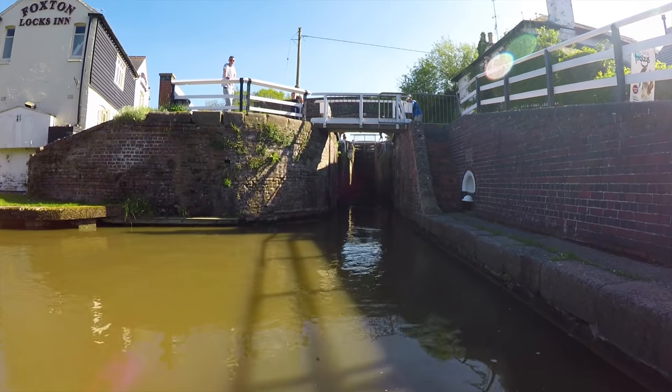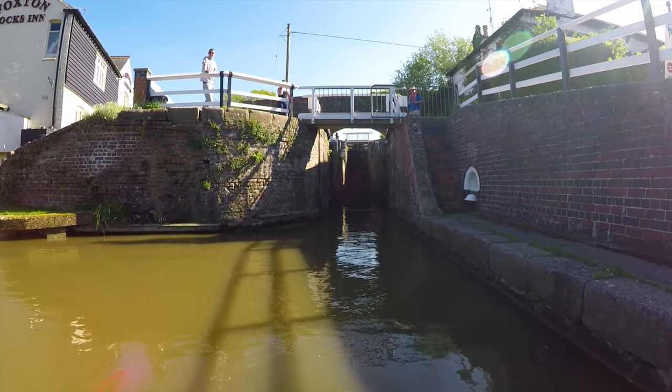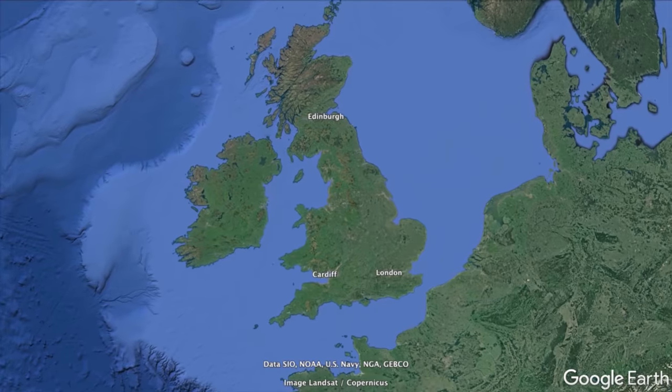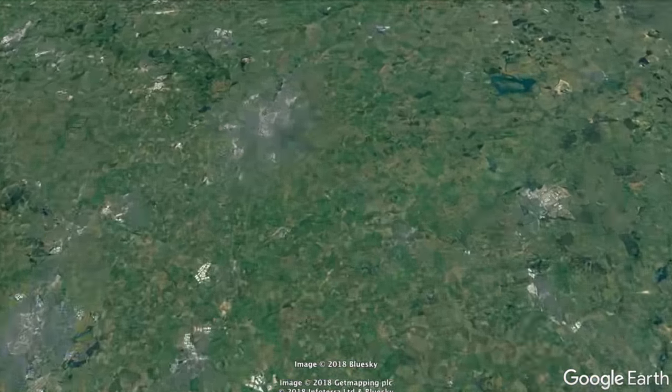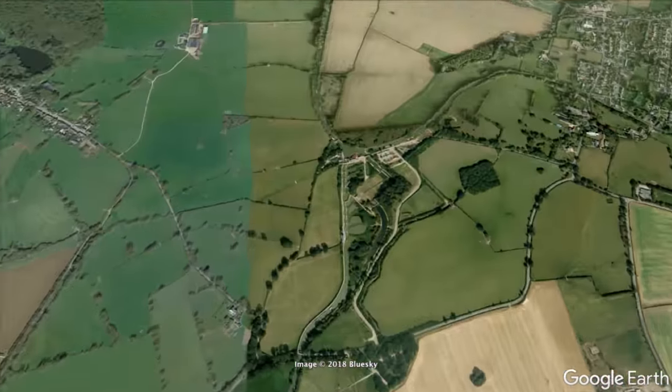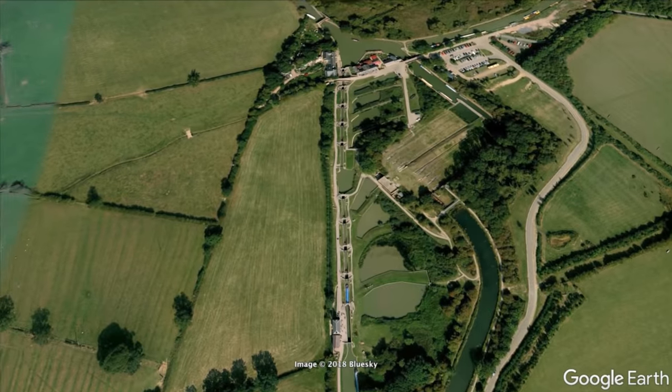It was now time to navigate up Foxton Locks. There are 10 locks here consisting of two staircases of five. Staircase locks are used when a canal needs to climb up a steep hill, and each lock opens directly into the next.